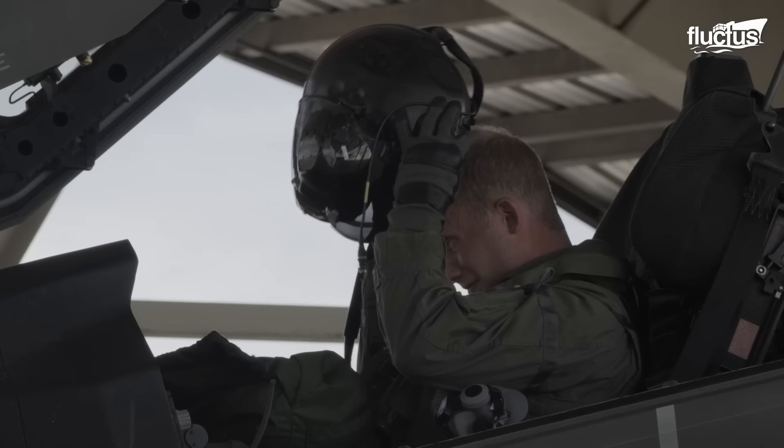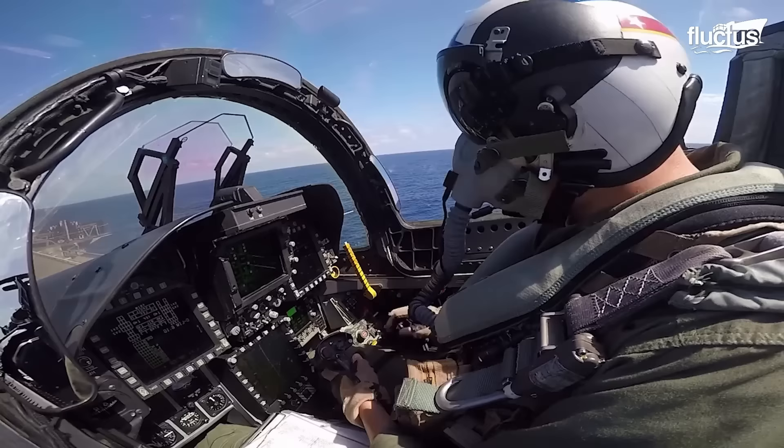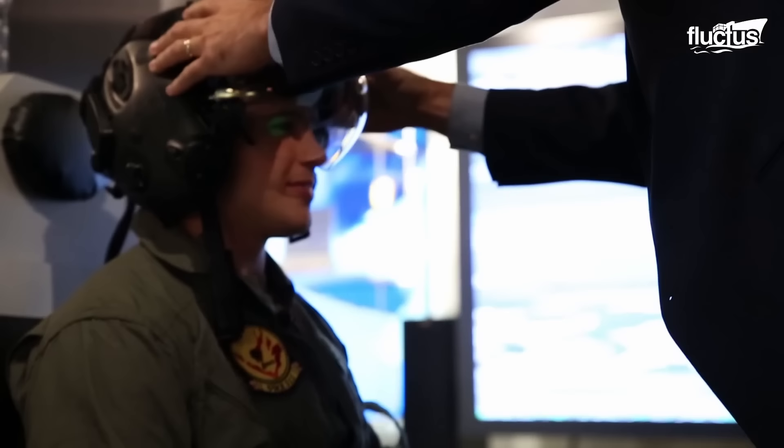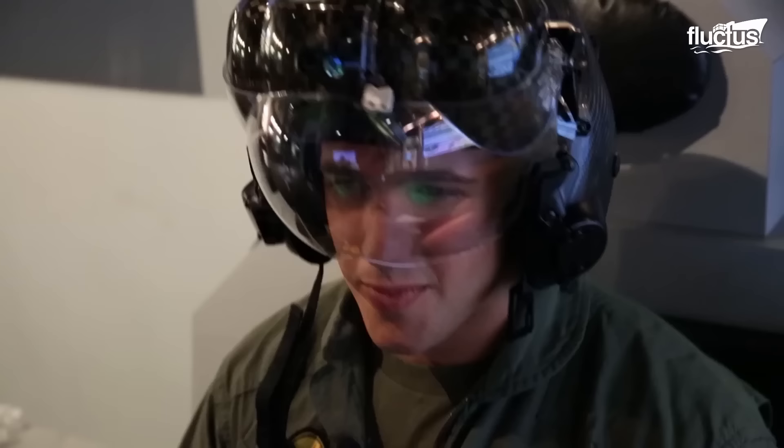This is why the US military does everything it can to protect a pilot's brain. They wear helmets that take two days to fit and cost an estimated $400,000.